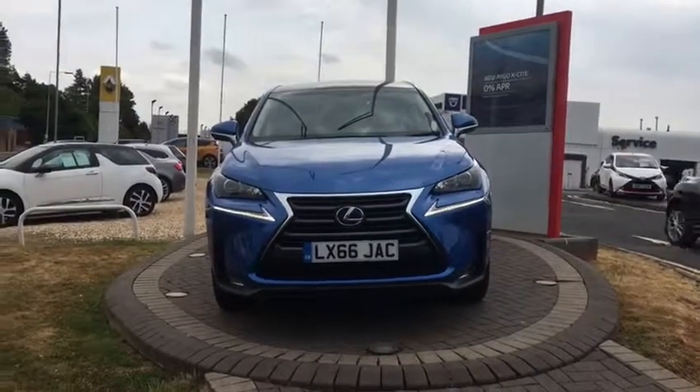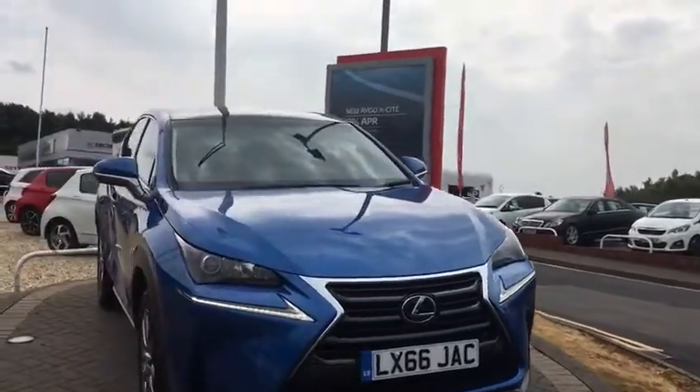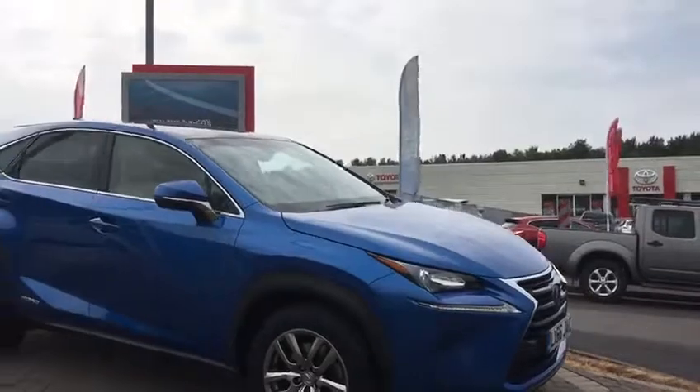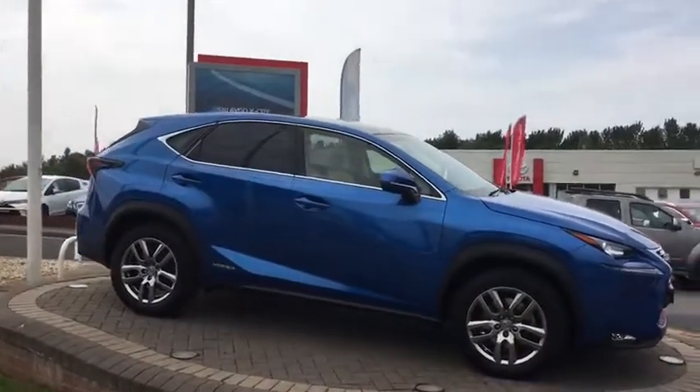Hi, welcome to WR Davis. Today's video walk-round is of a 66 plate Lexus NX 300 hybrid luxury. A really nice example, one owner from new with full Lexus service history.